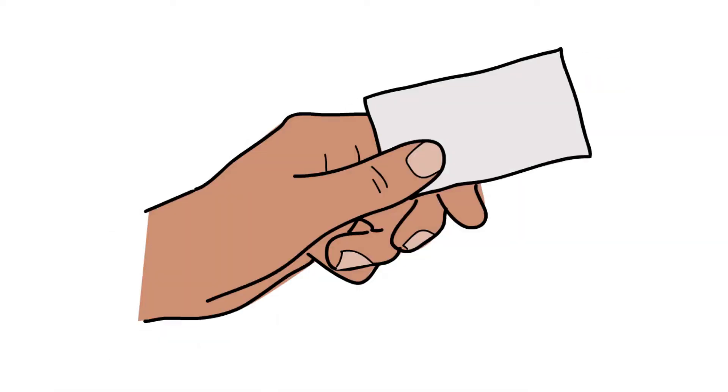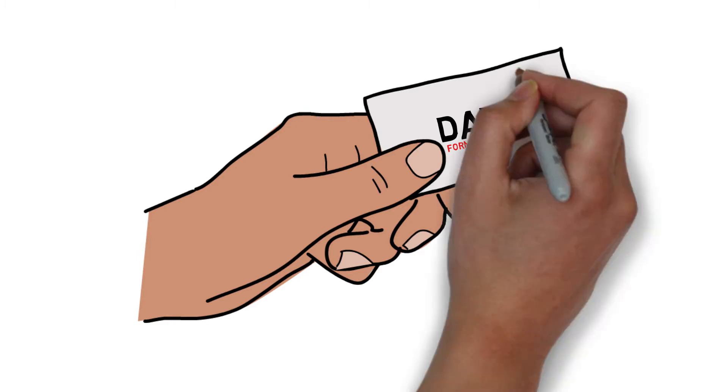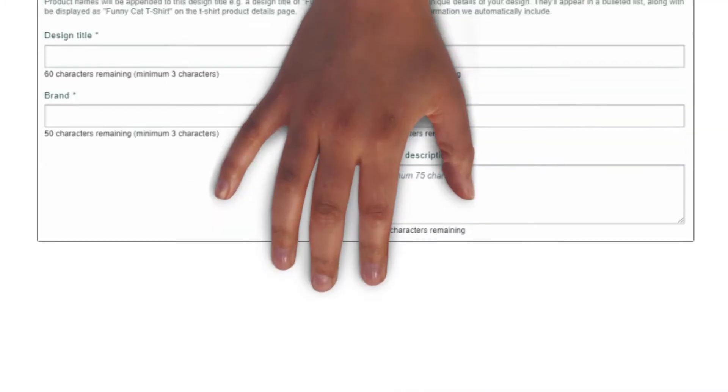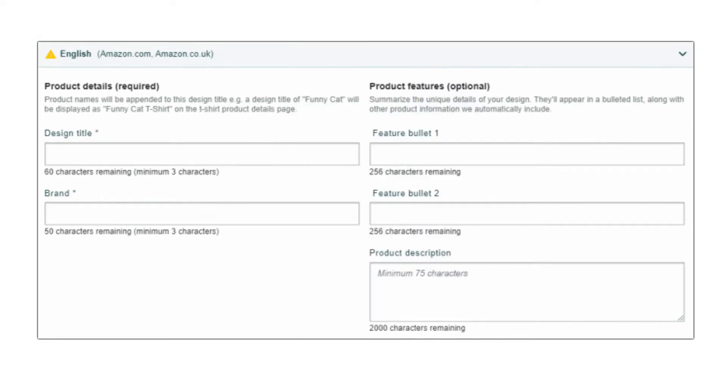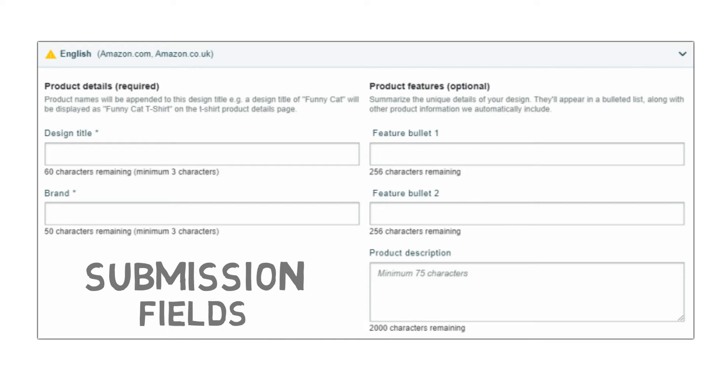Hi everyone, this is Dave. I'm a tier 20k on Merch by Amazon and just started sharing my experience through the past years with all of you. Hope it benefits you in the long run. Let's go a little more deeper into the submission form for Merch by Amazon — what fields should we fill and what we shouldn't even touch. Let's break down each field one by one and briefly address what is systemically correct and what is just a hoax that never works and may even lead to account suspension.